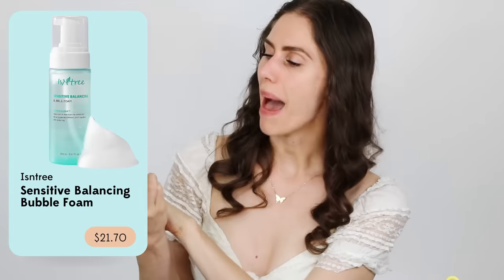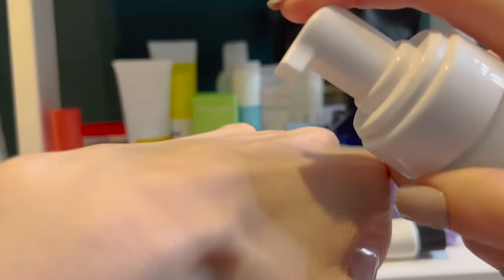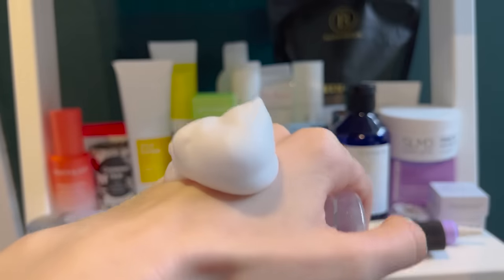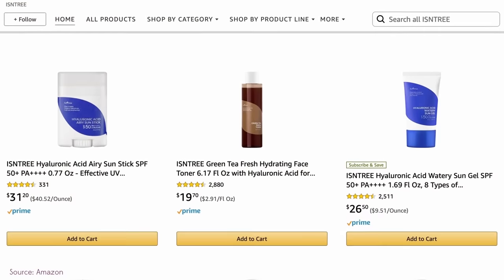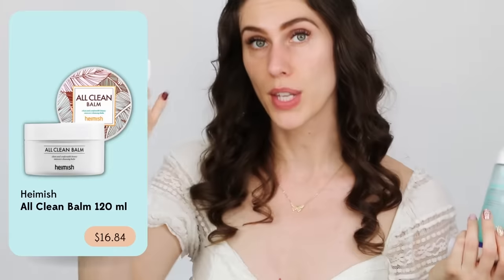If you don't want something fragranced, I recommend this from Isntree — the Sensitive Balancing Bubble Foam. This is a slightly acidic cleanser that literally bubbles up because of the pump, not because of the ingredients. A little goes a long way because it's aerated by the pump. Isntree is one of my favorite K-beauty brands of all time — vegan and cruelty-free — and they're all about creating amazing things for your skin that actually work, including their sunscreen, which is one of my favorites and is also available on Amazon. Many of their things go on sale like 30% off.